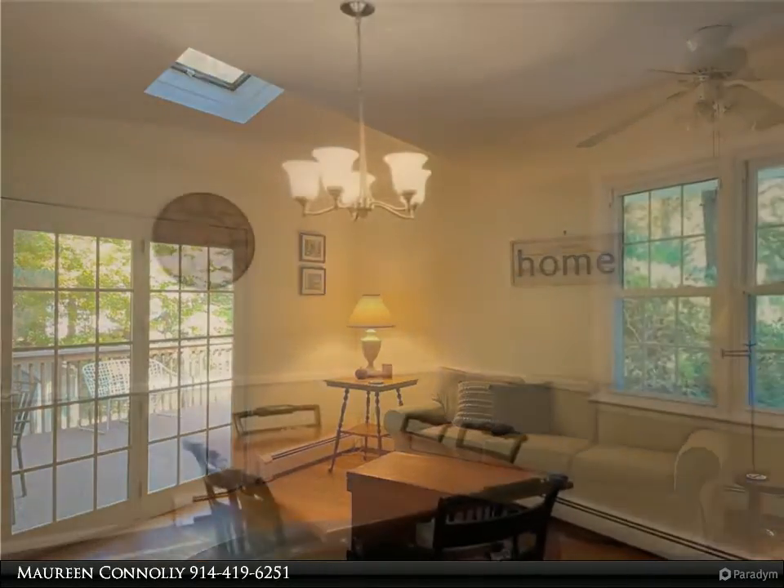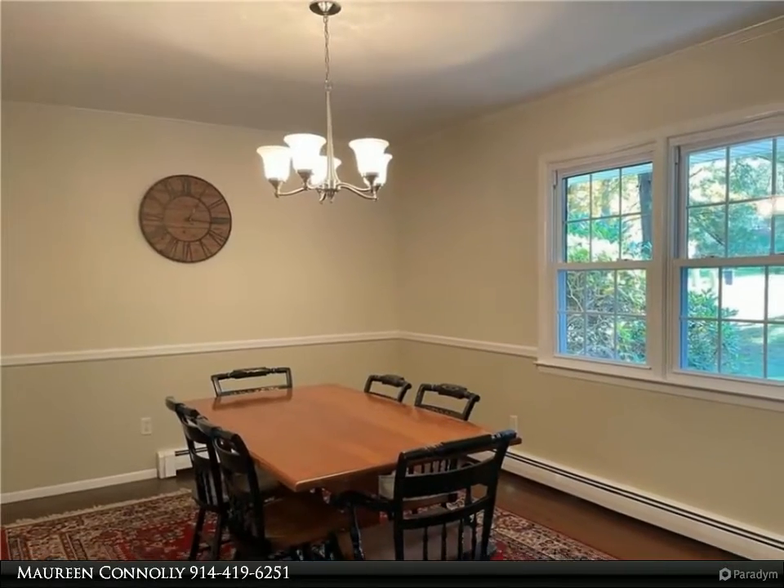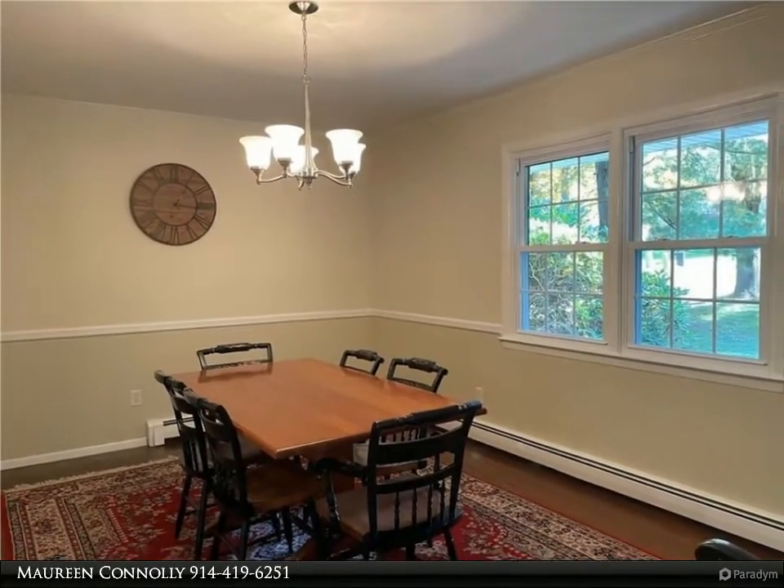Get in now and imagine the holidays in the family room enjoying the beautiful brick fireplace. Make an appointment today to see this picture-perfect home.